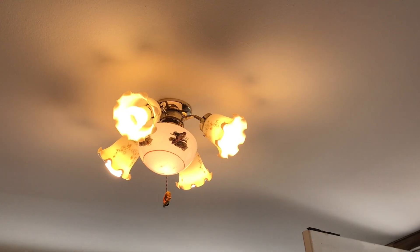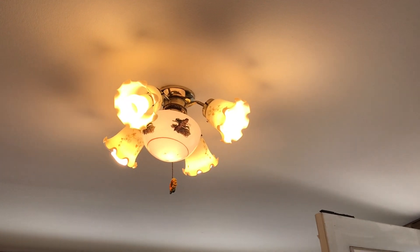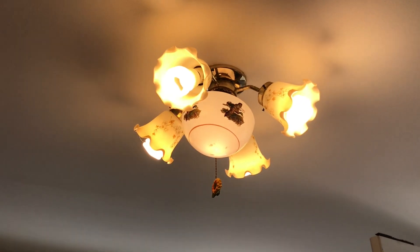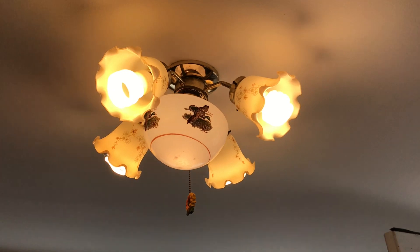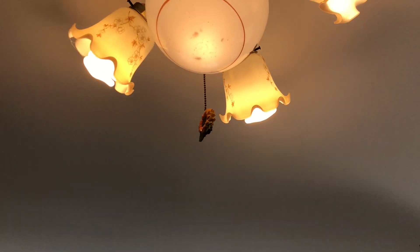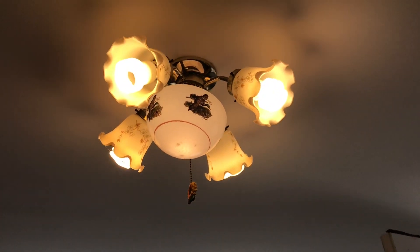It's got a globe on it. All right, I know this isn't a ceiling fan, but it looks a lot like a ceiling fan light kit, so I thought I'd show it to you guys. It's got that same kind of sunflower pull chain on it as on the SMC DC-42.